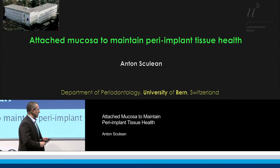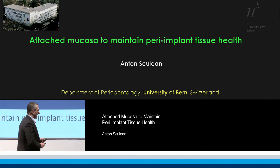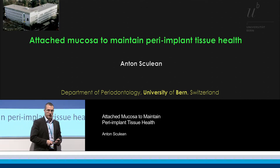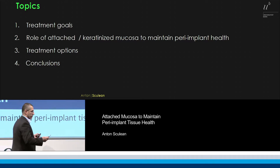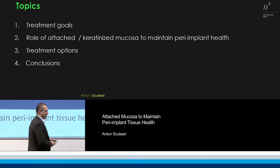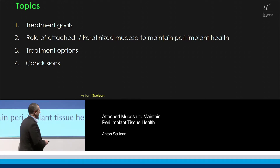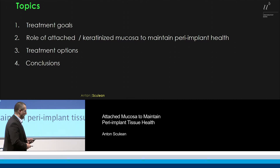In the next 14-15 minutes, I would like to address some issues related to the mucosa. The question is: what is the evidence related to attached mucosa to maintain peri-implant tissue health? There are four points to address: first, our treatment goals; then, the evidence from the literature related to the role of attached or keratinized mucosa; then treatment options based on the literature; and finally, some conclusions.